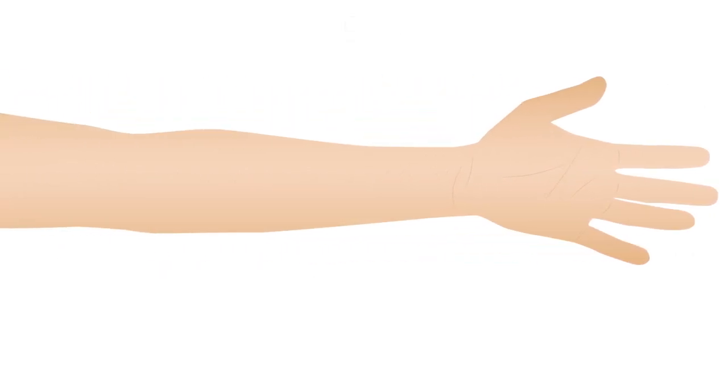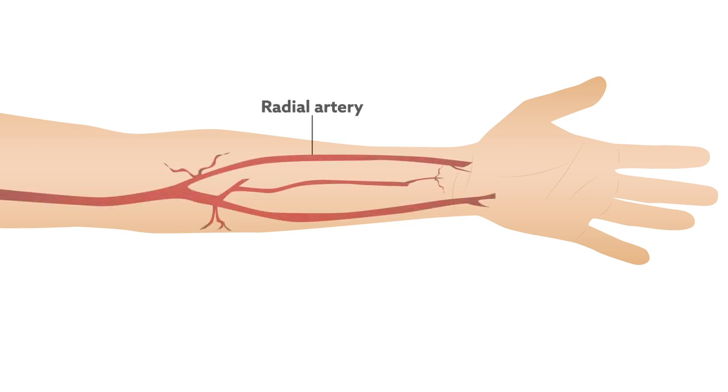Now, a research team based in Singapore has come up with a better way. By non-invasively tracking blood flow in the radial artery, a small blood vessel located in the wrist, they successfully predicted heart disease risk in patients with diabetes.